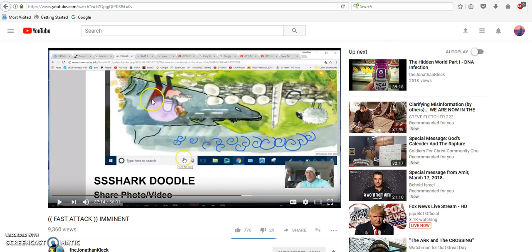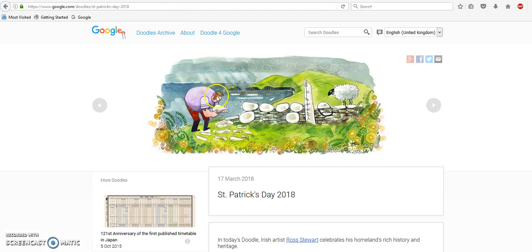I didn't think anything of it — I usually don't pay any attention to the Google Doodles. But once he pointed this out, he also pointed out what this man's hat looks like. It has two flaps coming down, or it could be his sideburns as Jonathan Kleck said. I'm not sure what it is.